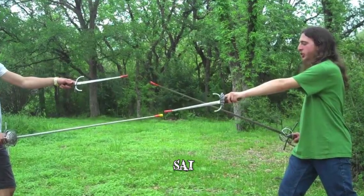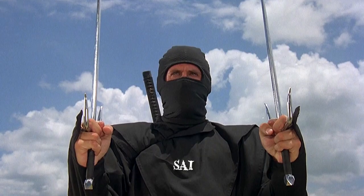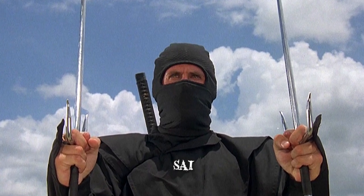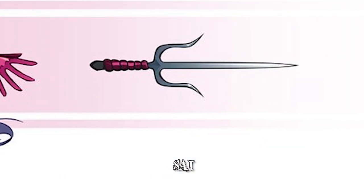Rather than slashes, the Sai is more effective in delivering short jabs into vital areas. The weapons are much lighter than swords, relatively easy to handle, and are typically carried in pairs — one for each hand. Due to its light weight, it could also be thrown towards an enemy when needed.